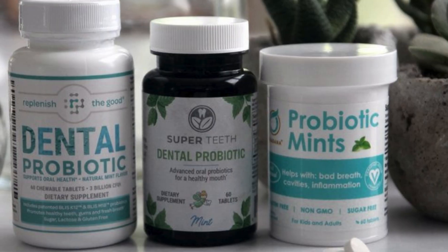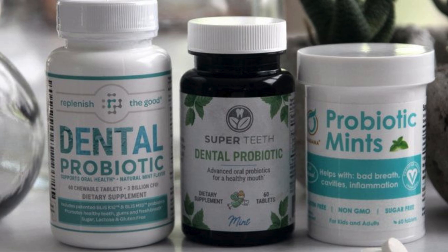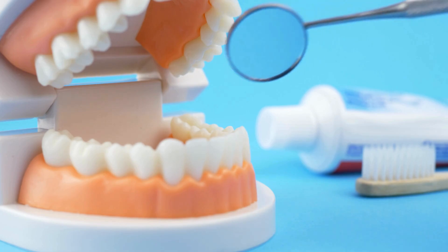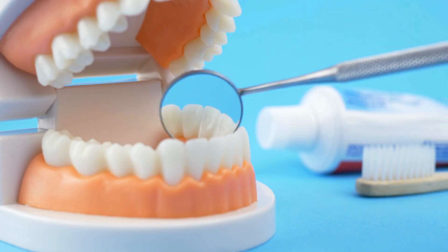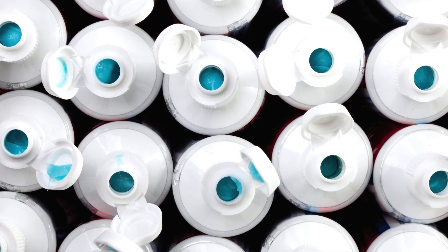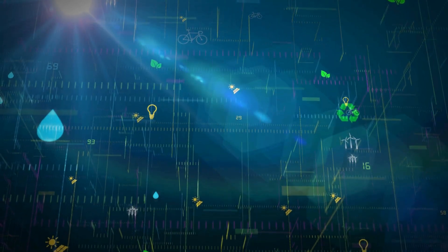Probiotics for oral health are another emerging trend, aiming to balance the microbiome in your mouth for better gum health and reduced bad breath. These developments could revolutionize oral care, making it more personalized and effective than ever. While we may still rely on toothpaste in its current form for now, the possibilities for a more sustainable and health-focused future are exciting.